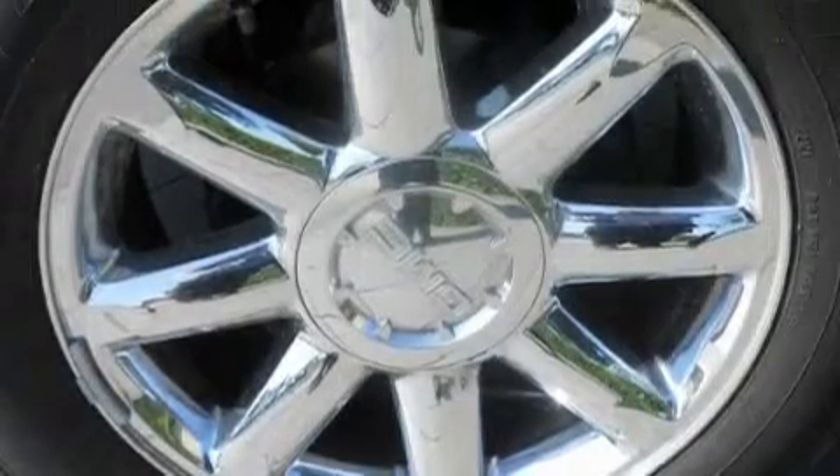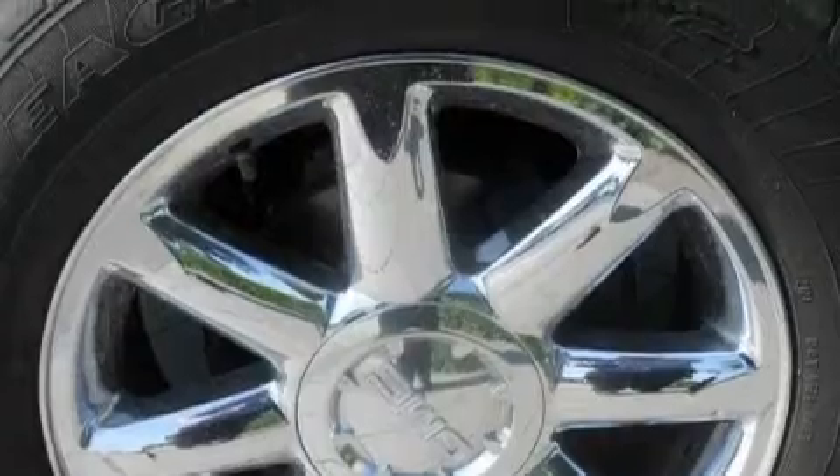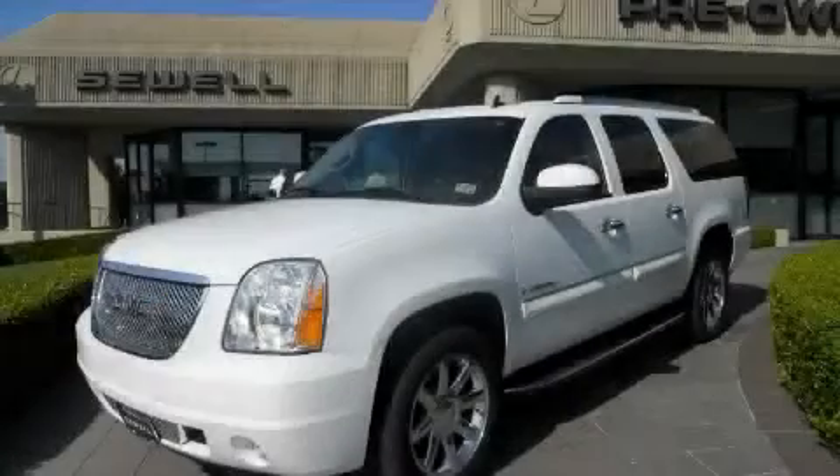This vehicle has fewer than 65,000 miles on the odometer. This GMC has had only one owner, and it qualifies for the Carfax Buyback Guarantee. This automobile won't last long at this price. Call and arrange a test drive now.